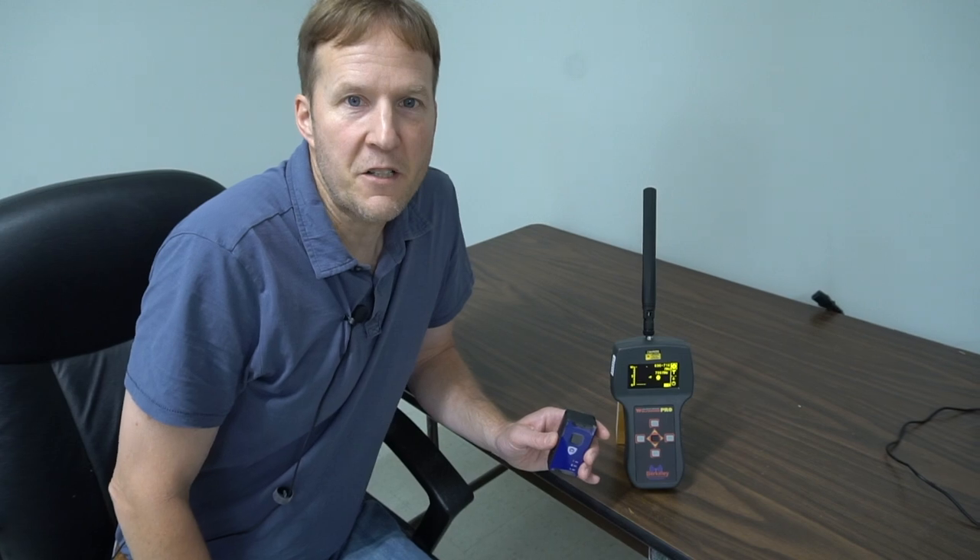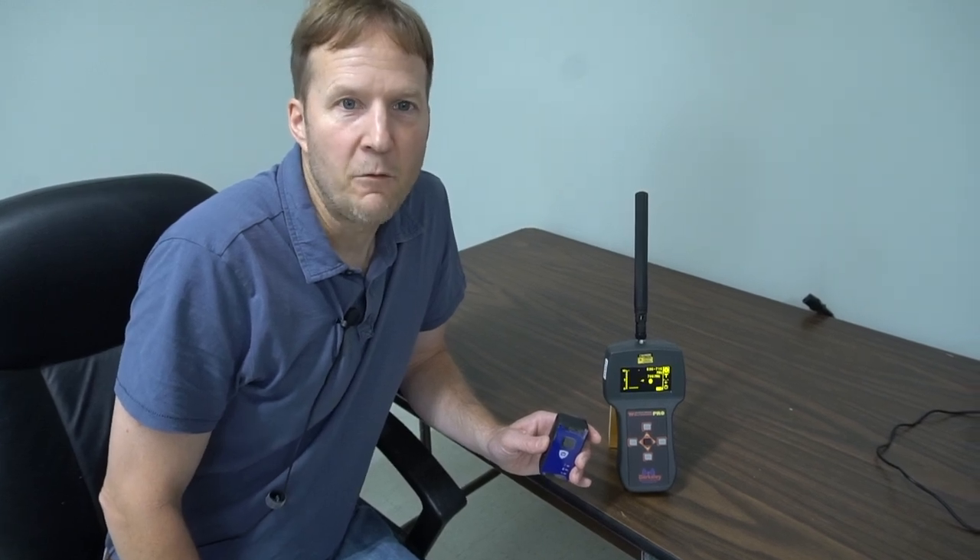If you have access to a working GPS tracker that has been activated, we recommend you acquaint yourself with the timing and procedures by first testing it in a controlled environment.